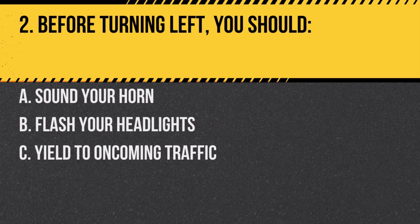Question 2. Before turning left, you should: A. Sound your horn. B. Flash your headlights. C. Yield to oncoming traffic. Answer: C. Yield to oncoming traffic. Before making a left turn, always yield to oncoming traffic for safety.